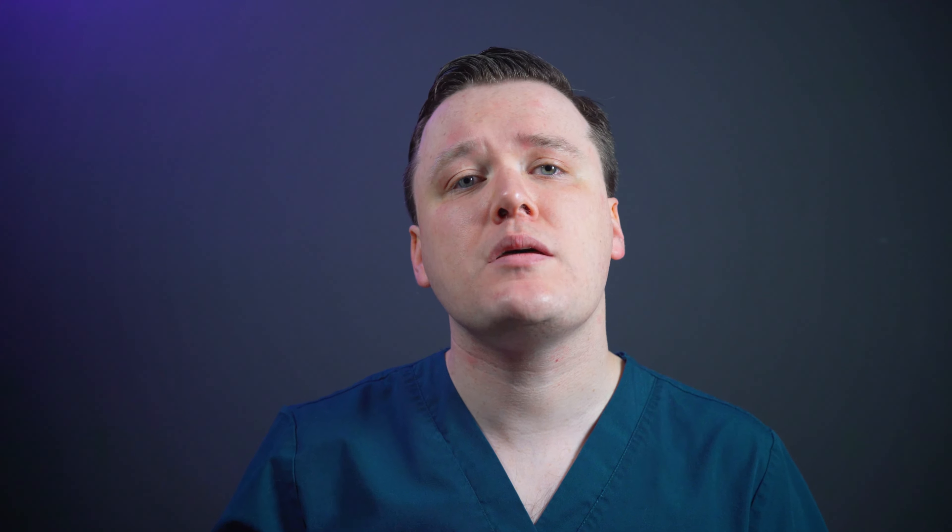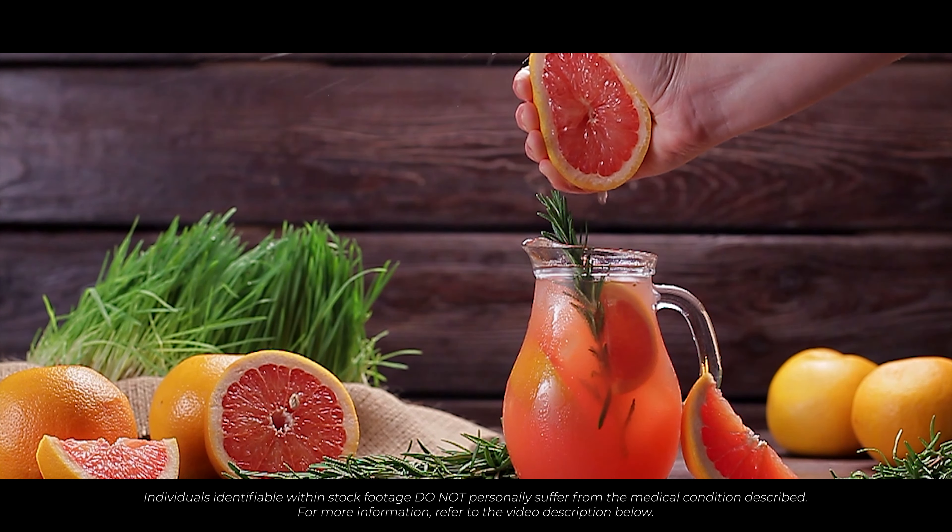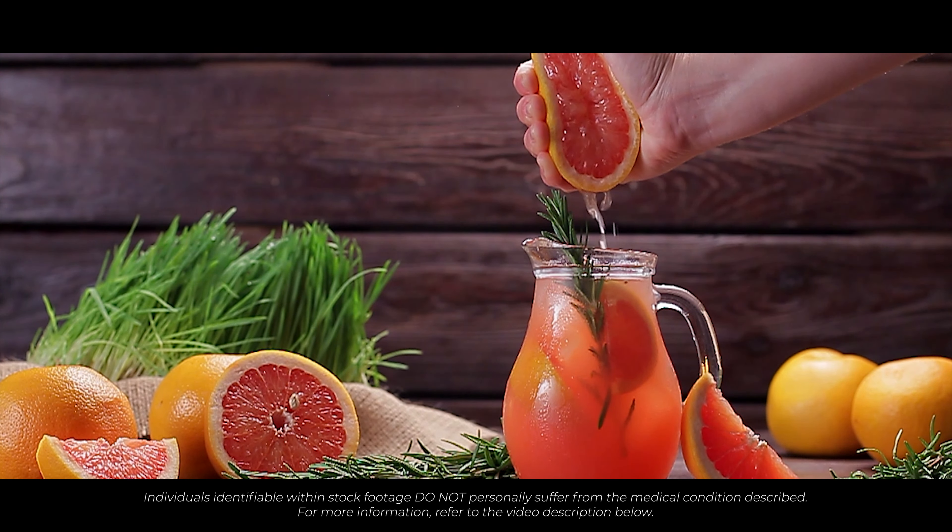How to take Sertraline: Take your Sertraline once in the morning. This medication can be taken with or without food. Whilst you can take this medication at any time of the day, many find it best to stick to a morning routine, as taking it late at night may affect your sleep. Most importantly, make sure you take it at the same time every day. Please do not stop your medication without consulting your doctor.